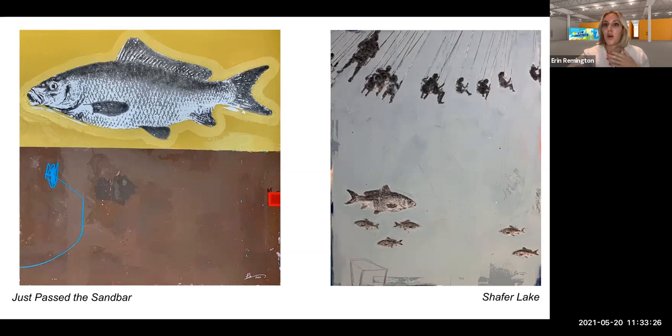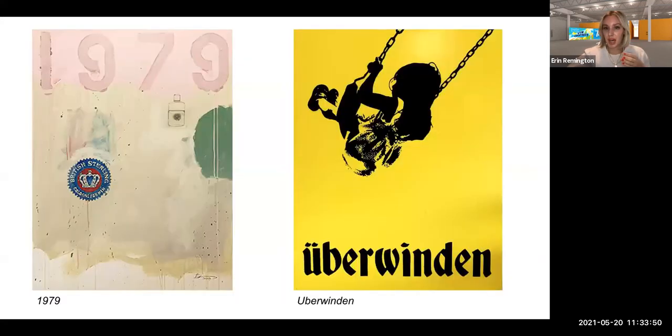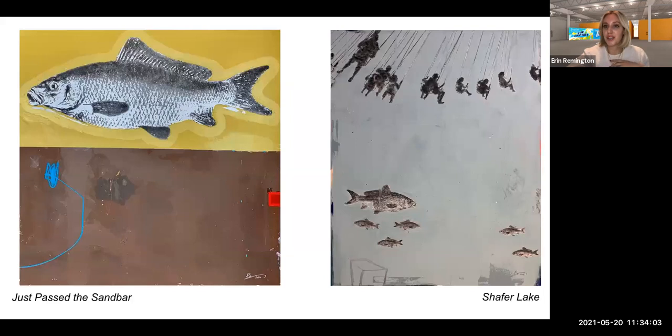These pieces would look so beautiful in a home or an office — something you wouldn't get tired of seeing over a long period of time. As you can see in his booth, they are pretty decently sized, but not too big where they can take up a whole wall. They really read in a beautiful way. And this bright yellow piece really reflects that childlike energy that he is interjecting into his works. Go ahead and check out Derek's booth.